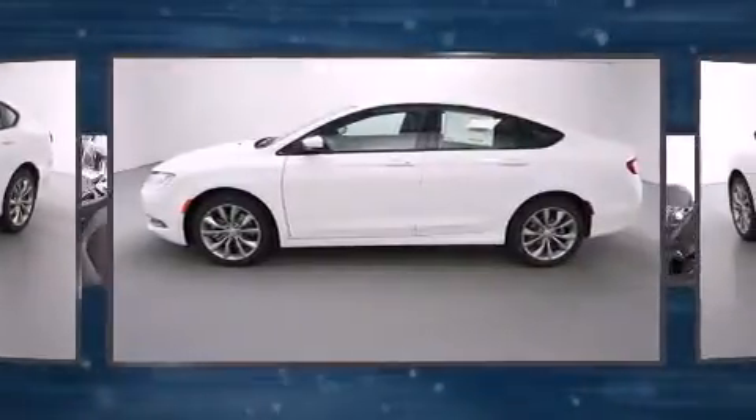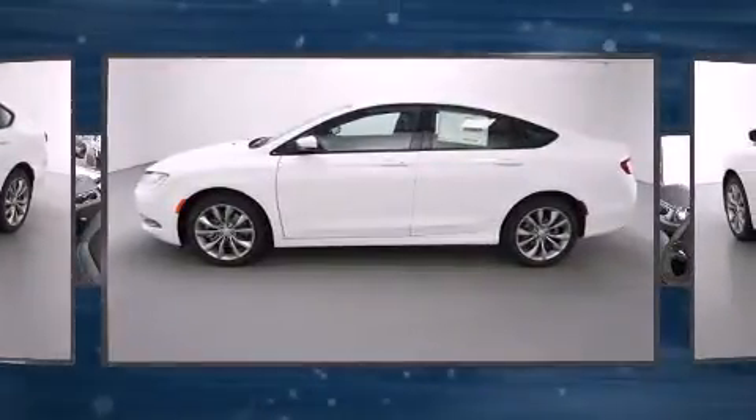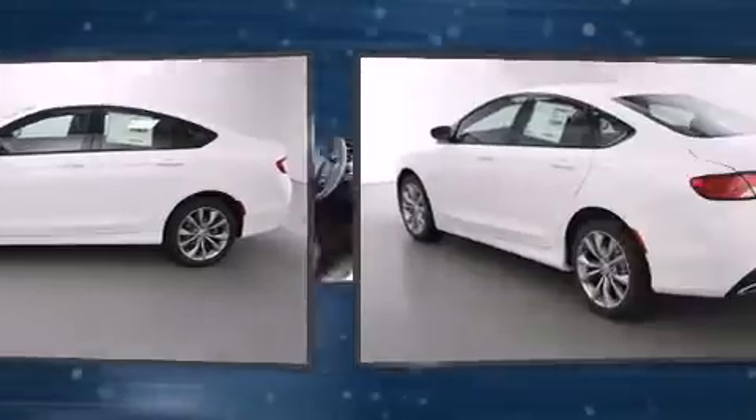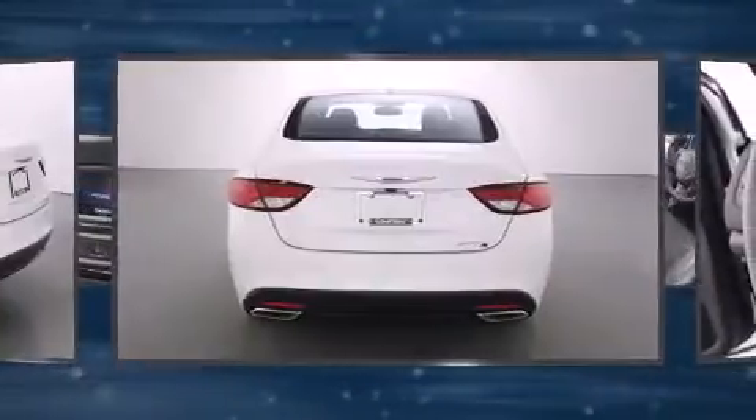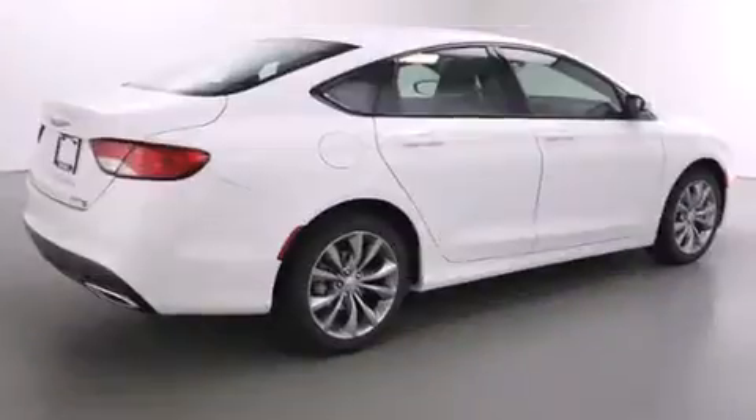Chrysler prioritized fit and finish as evidenced by delay off headlights, adjustable headrests in all seating positions, speed-sensitive wipers, remote keyless entry, and air conditioning.